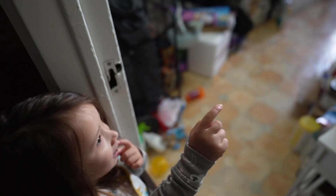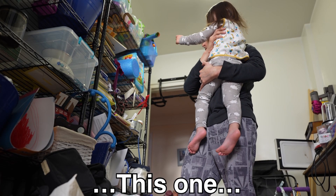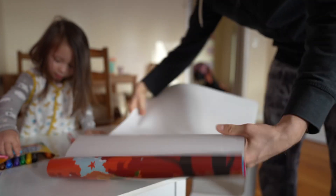Violet, you need paper for those markers. Look at that, a nice blank sheet of paper. There you go — so much better than the wall.